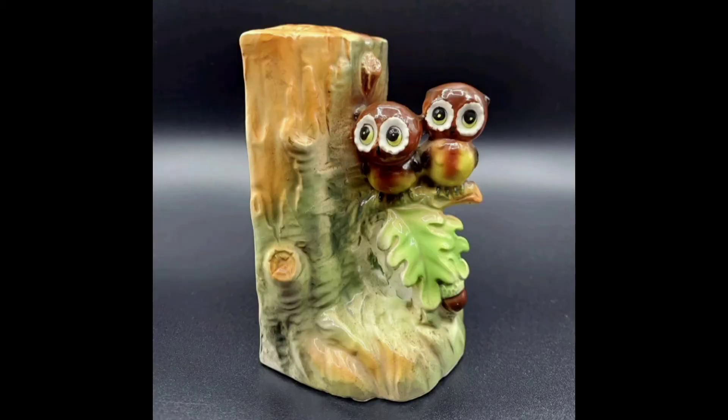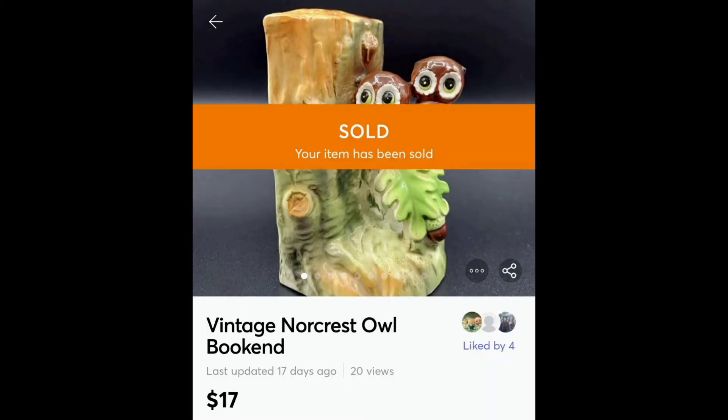Now this bookend — there was only one, and there was a chip on the top. So I passed it multiple times at many different visits and finally broke down and bought it because it was just so adorable. I disclosed the chip and that there was only one, and it sold almost immediately for $17.